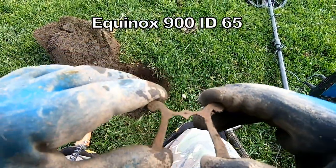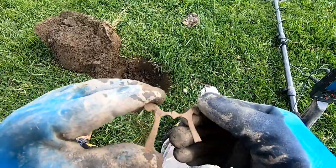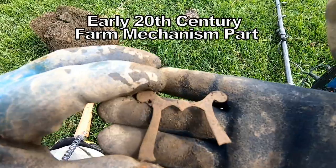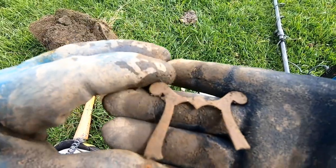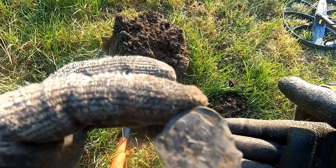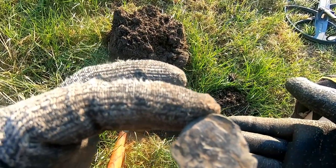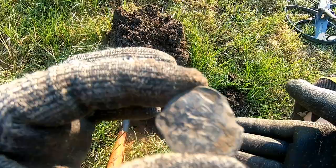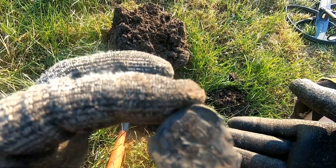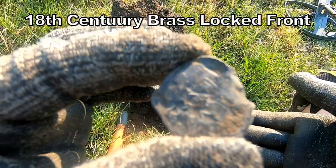Some sort of metal frame — I'm not quite sure; I think it's a belt. Some sort of metal attachment. Nothing too different, not quite sure what it is, but I think it's definitely earlier — 18th century. Probably some sort of pendant, but you can see the design on that.